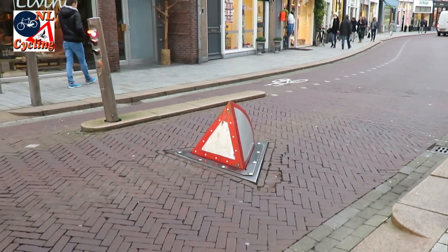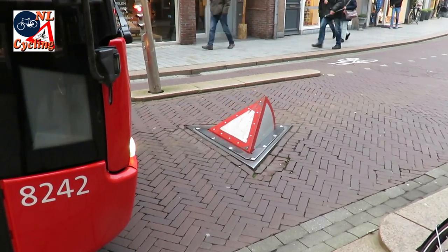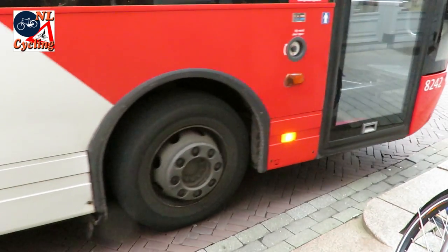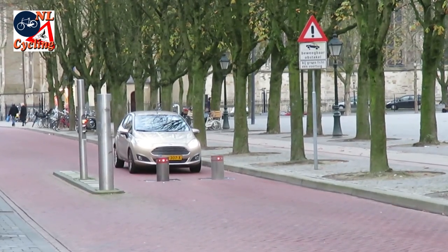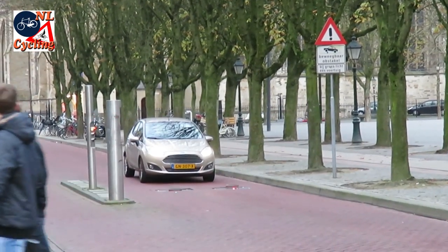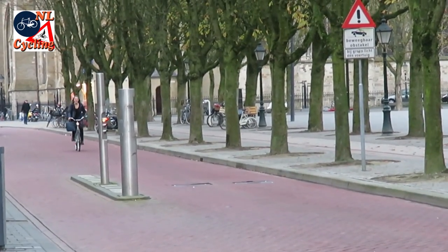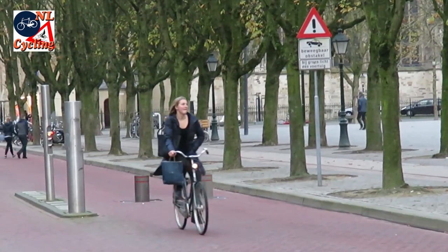's-Hertogenbosch uses this system to close off the pedestrianized city center, but buses can traverse that area. Residents have an electronic pass in their car that also allows them to enter. This is a very effective system against rat running. Here too, the filtered permeability does not affect people cycling at all — you are allowed to traverse the entire area on your bicycle by simply passing the barriers for motor traffic.